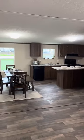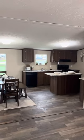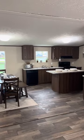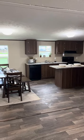It has a great open-floor concept. The kitchen features an island bar, black appliance package, dishwasher, stove, and refrigerator.